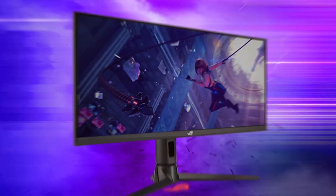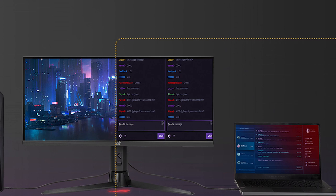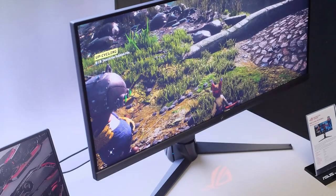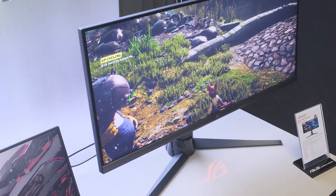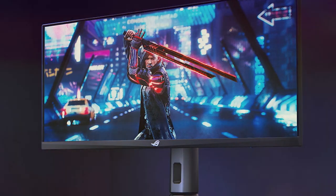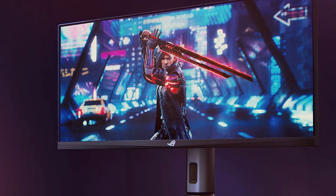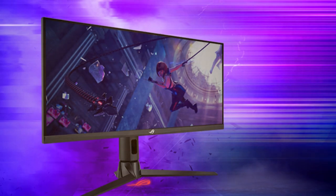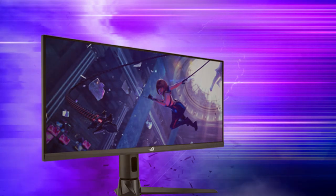At number two, we have the ASUS ROG Strix 29.5-inch 21:9 HDR monitor. Step into the future of gaming and content creation with this visual masterpiece designed to deliver a gaming experience like no other. With its ultra-wide 21:9 aspect ratio, you'll have an expansive view that enhances gaming and multimedia experiences. The 29.5-inch screen provides ample real estate for multitasking, and the QHD resolution ensures sharp, detailed visuals. This monitor supports HDR for lifelike colors and incredible contrast.